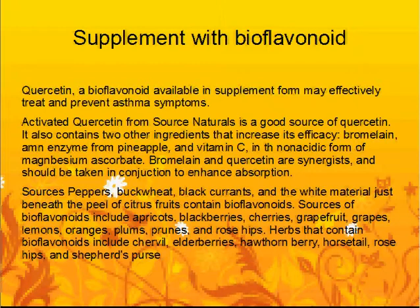The bioflavonoid quercetin, available in supplement form, may effectively treat and prevent asthma symptoms. Activated Quercetin from Source Naturals is a good source of quercetin. It also contains two other ingredients that increase its efficacy: bromelain, an enzyme from pineapple, and vitamin C in the non-acidic form of magnesium ascorbate. Bromelain and quercetin are synergists and should be taken together to enhance absorption.